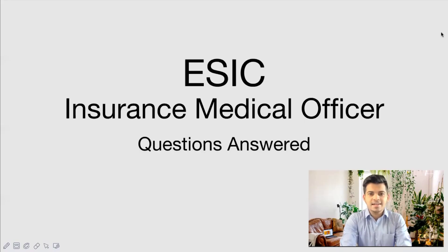Hello everyone, I'm Dr. Abhinav, and in this video we'll be seeing some updates on the ESIC Insurance Medical Officer exam. We've already made a video about the ESIC IMO exam covering the details, when and how to apply, and who is eligible. If you haven't watched that video, please do watch it first — the link is shown above — so that you can have a better understanding.